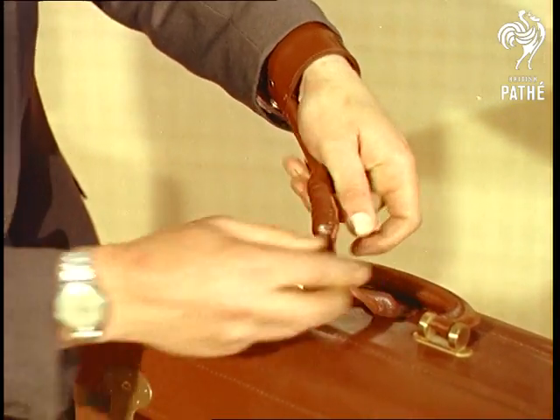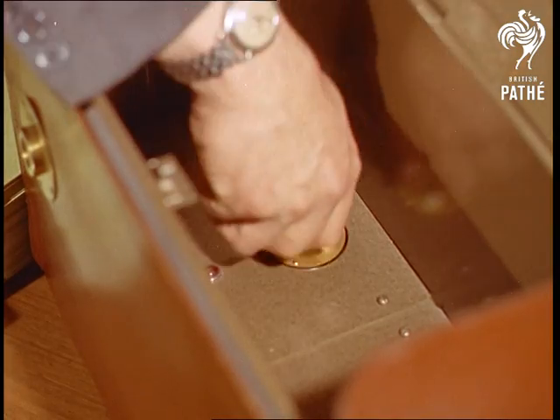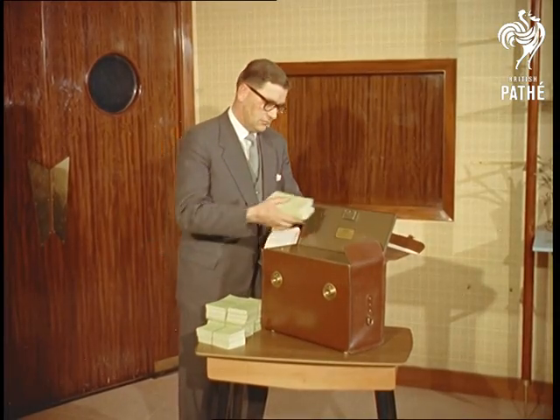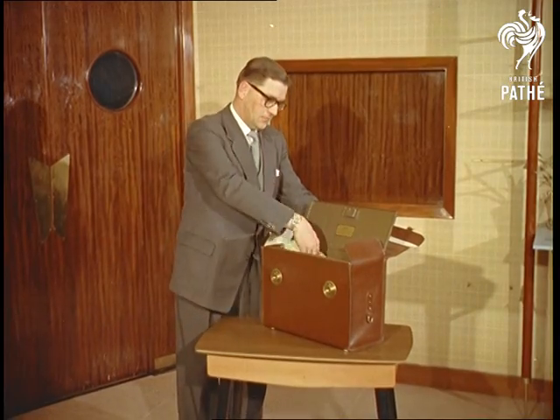First, the same bag being prepared. Looking like any other wages case, the security bag has in its base a battery-operated klaxon which is set off immediately the lead from the carrier's wrist is broken.